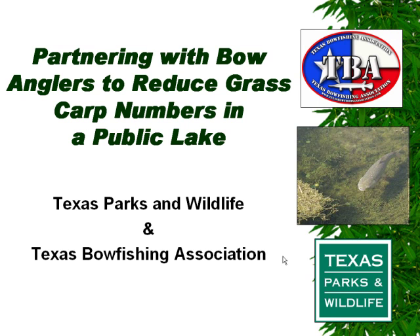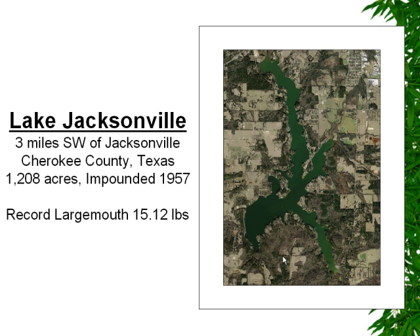I wanted to start off for some of you that may not be familiar with Lake Jacksonville, where this project was conducted, and just describe a little bit of the history of Lake Jacksonville and the trouble we've had with hydrilla in the reservoir. Lake Jacksonville is located about three miles southwest of Jacksonville, Texas, in Cherokee County. It's approximately 1,200 acres and it's a rather old reservoir — it was founded in 1957.